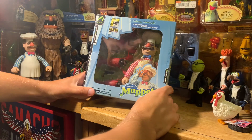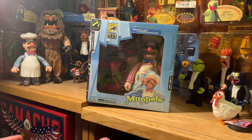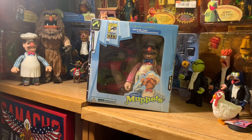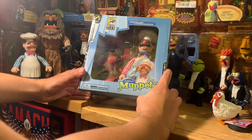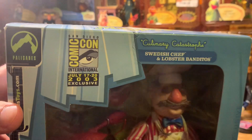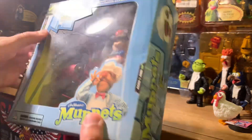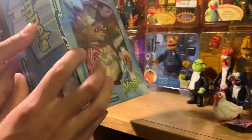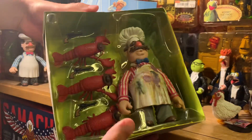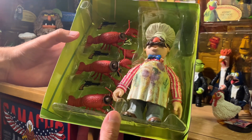Last but certainly not least is the Culinary Catastrophe Swedish Chef with Lobster Banditos. This is by far what I'm most excited to open up today. I love the Swedish Chef, I love their version of him, I love the sculpt they did, and I love the fact that it comes with not one, not two, but three Lobster Banditos, all with their revolvers and little hats. This was released at San Diego Comic-Con in July 2003. There's the back, Swedish Chef on the side.